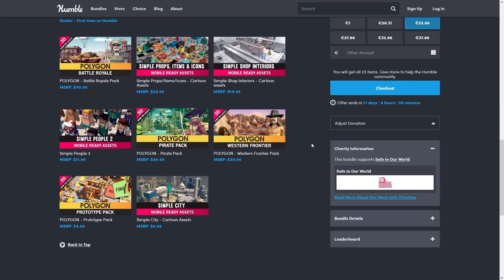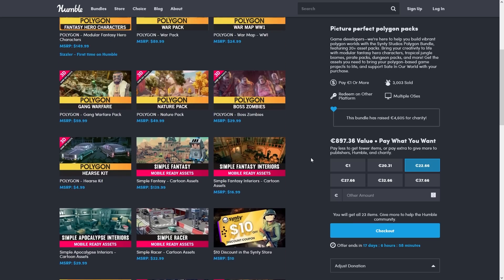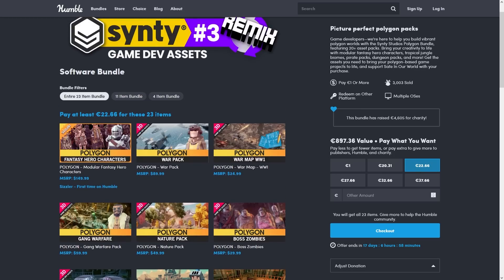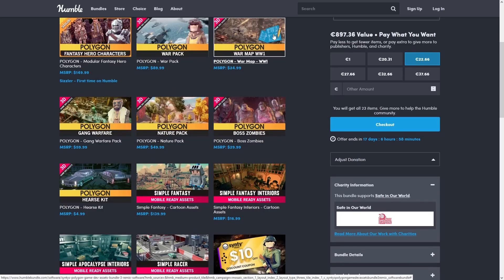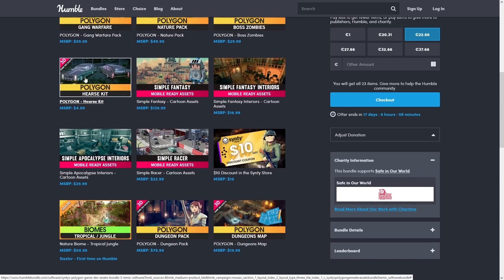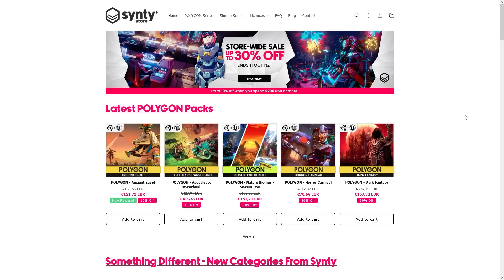This one has tons of packs, worth over a thousand bucks, and you can get it for just 25 bucks. You've got so many packs to make so many games — medieval stuff, World War 1 stuff, zombie games, gang games, racing games with cars, apocalypse, and so on. And if you want one of their packs not included in the bundle, they're also having a sale on their store, up to 30% off, including their latest packs.